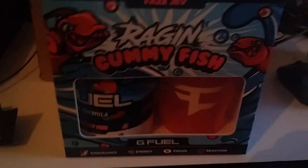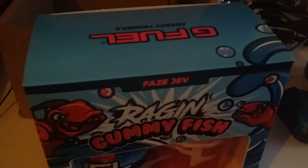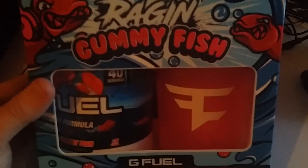Now this is the collector's edition box. I'm a huge fan of Jev — been watching him for a really long time, since about Modern Warfare 3, so I kind of grew up with him in a sense. Man, this has been a long time coming. So let's see what else we have.